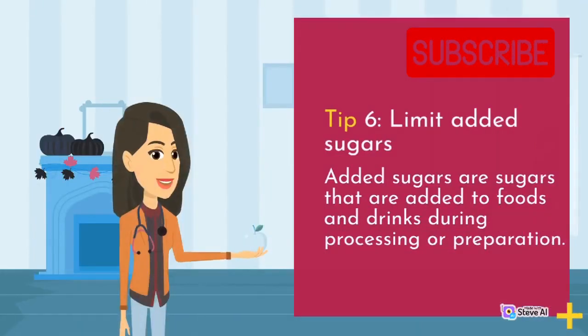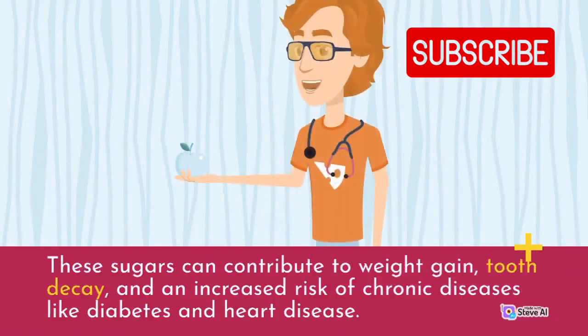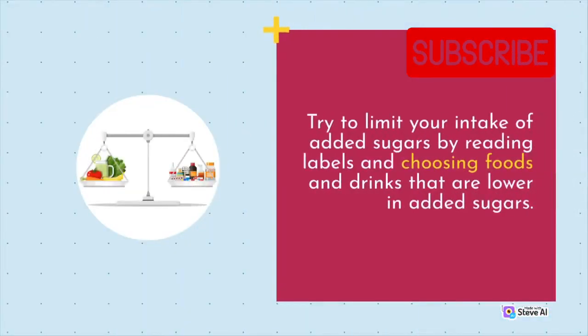Tip 6: Limit added sugars. Added sugars are sugars that are added to foods and drinks during processing or preparation. These sugars can contribute to weight gain, tooth decay, and an increased risk of chronic diseases like diabetes and heart disease. Try to limit your intake of added sugars by reading labels and choosing foods and drinks that are lower in added sugars.